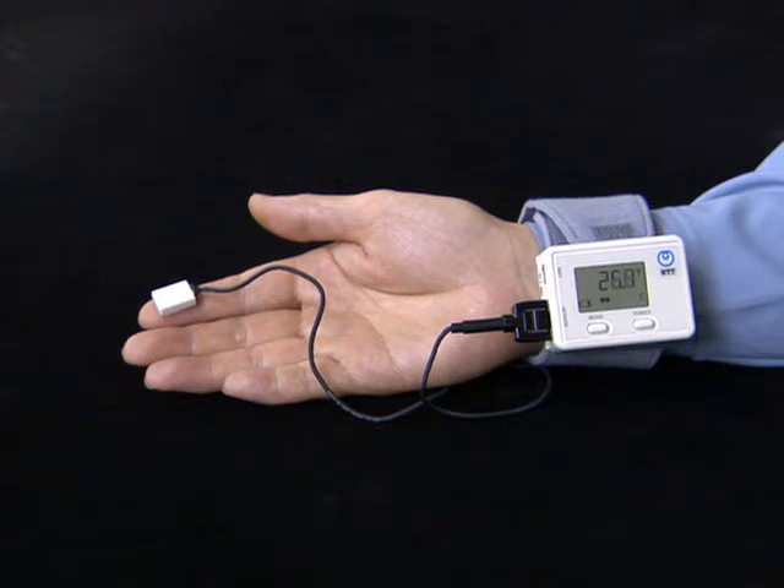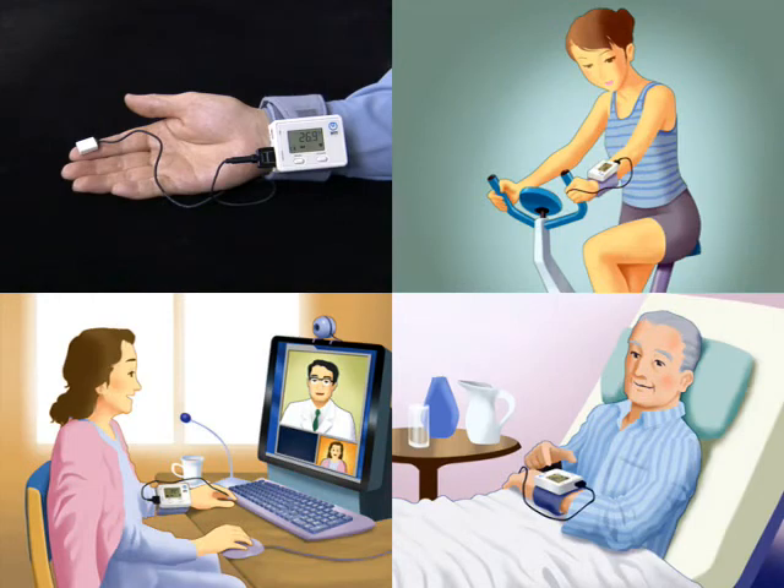We believe that this portable blood flow meter with wireless communication functions will be ideal not only for bedside monitoring in hospitals, but also for personal health management and preventive medicine, as well as in the field of sports medicine.